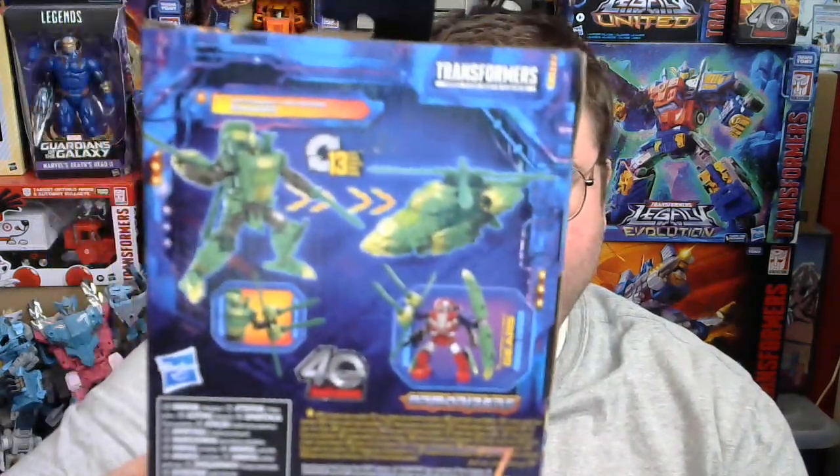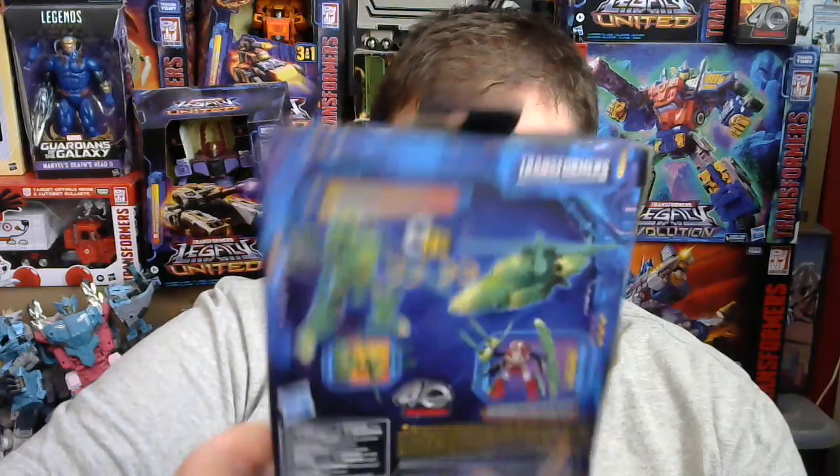That's a bit of a letdown in that regard, but overall I really enjoy Shard's appearance. I honestly thought that her mostly green and yellow paint job looked a lot like Springer, so I initially thought she might have been a Springer clone when I first saw her. All these figures have unique paint jobs.